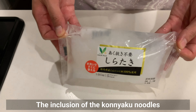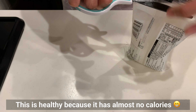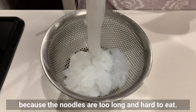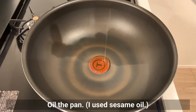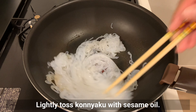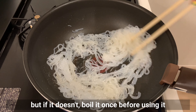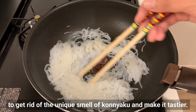The inclusion of konnyaku noodles is also unique to this local cuisine. This is healthy because it has almost no calories. Wash the noodles well and cut with scissors because they are too long and hard to eat. Lightly toss the konnyaku with sesame oil. Check the packaging — if it says it does not need to be pre-cooked, you can boil it once before using to get rid of the unique smell and make it tastier.